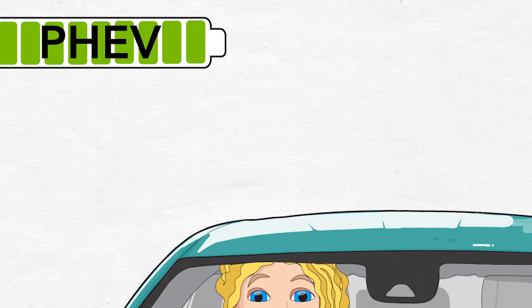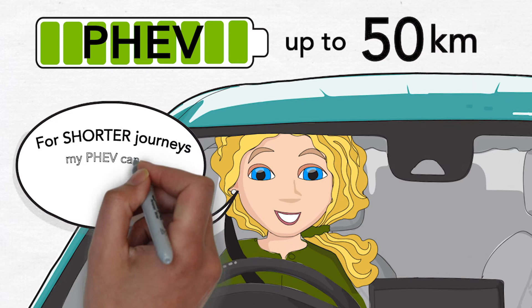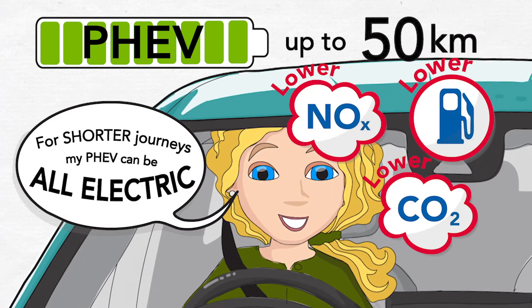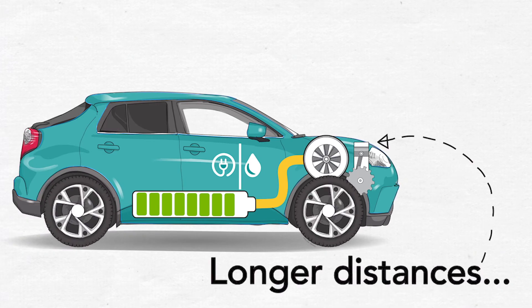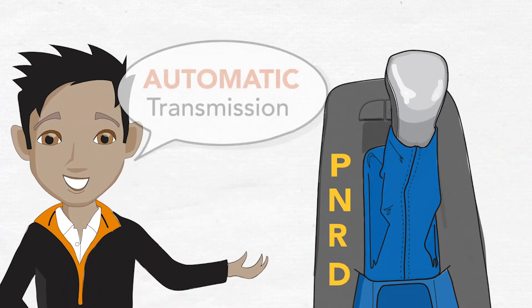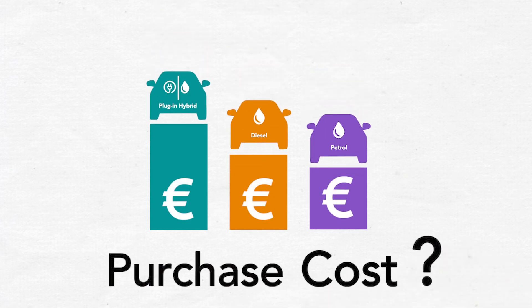Typically, the battery in a PHEV can run for up to 50 kilometers, which means for shorter journeys it can be driven entirely on the battery, reducing fuel consumption and emissions. For longer distances, the car will automatically switch to the internal combustion engine should the need arise. PHEVs have automatic transmission.